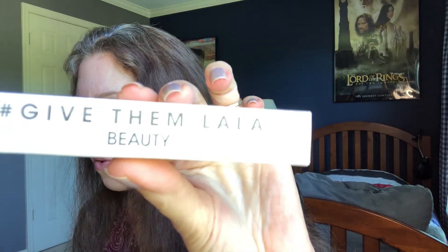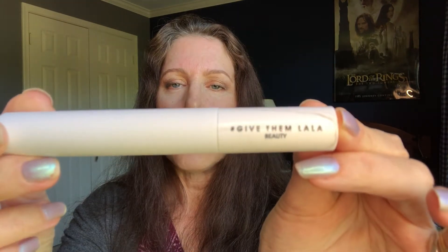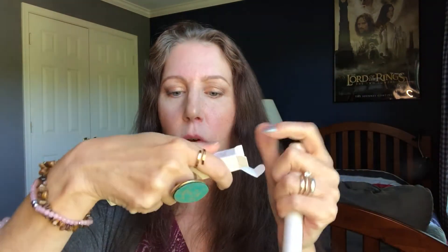Then we got a mascara by Give Them Lala Beauty — the mascara is valued at twenty dollars. It is black, which is my color. I like black or dark brown; I think most people tend to wear black unless you're really blonde. Cool packaging — I like this. It doesn't say it's waterproof, which I prefer a non-waterproof mascara. Very nice.